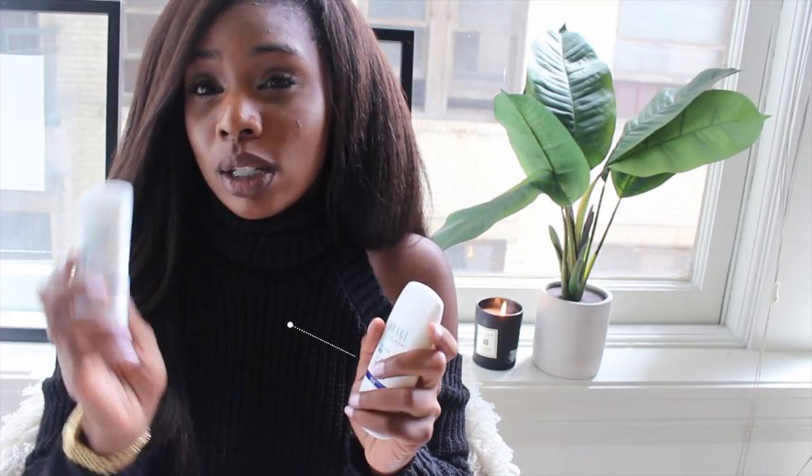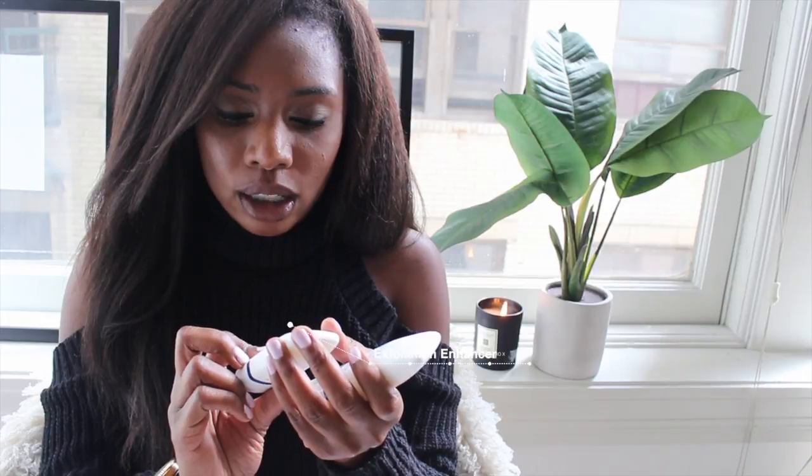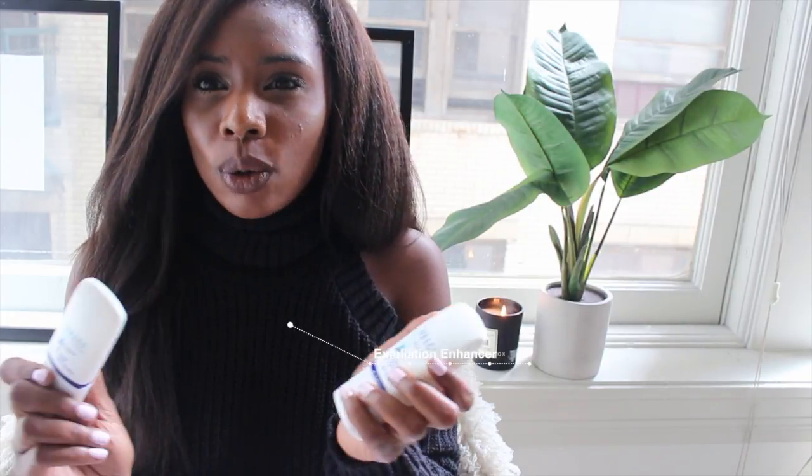When you use step three, which contains hydroquinone, you have to pair it with step four, which is for the morning. Step four is called an exfoliation enhancer. In the AM you use step one, step two, and step three with step four.